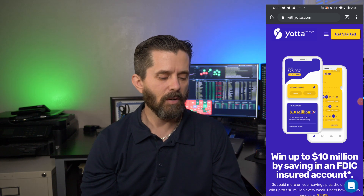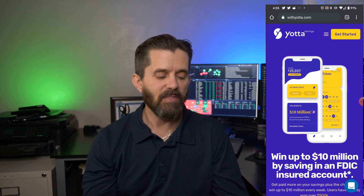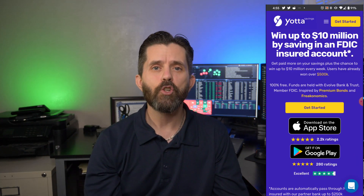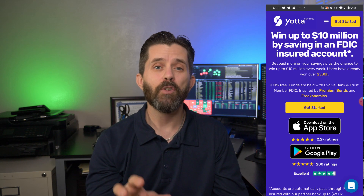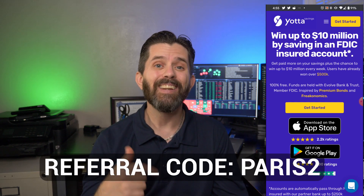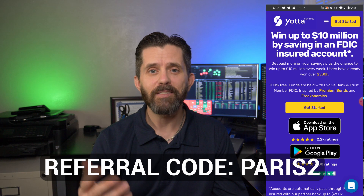I'd like to share with you the Yotta page. As you can see, you can win up to $10 million in their weekly drawings, and it's an FDIC insured account. You can get it on the App Store. I'll provide a link in the description below for you to get more information and do your due diligence on Yotta Savings. If you use my referral link, you'll get an additional 100 tickets in next week's drawing, so it's worth using the referral code if you're going to sign up anyway.